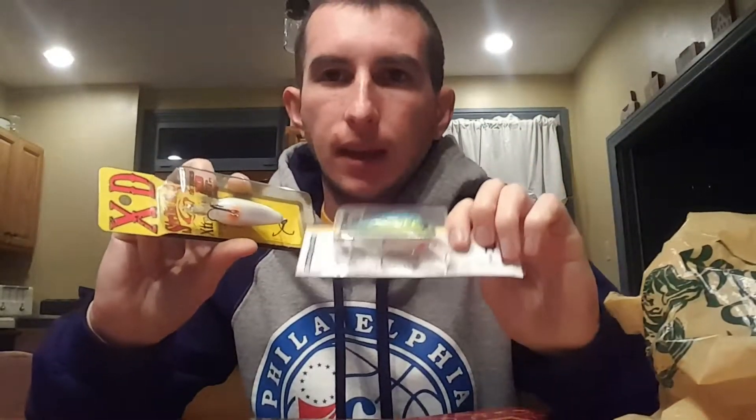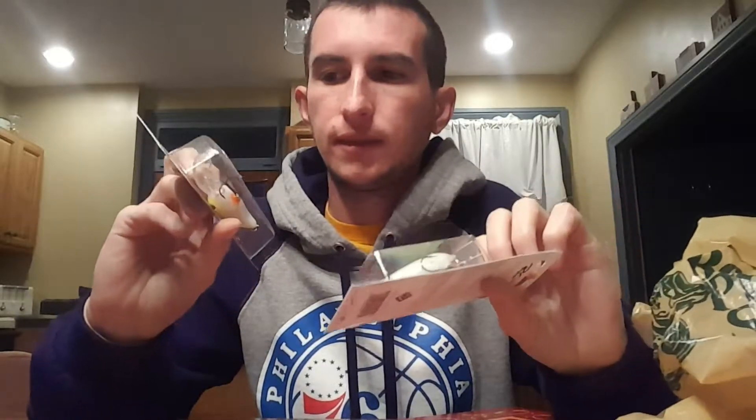Got a couple crankbaits. One shallower — four to six foot dive — and this one will go to about 15 feet deep. I like using the deeper one more in lakes just because they're typically deeper, but the shallower dive I definitely love to use in the river and in shallower ponds. Another good bait to use early in the year. That's kind of where my mind was when I was shopping today — just trying to get ready for the March-April start of my bass season.